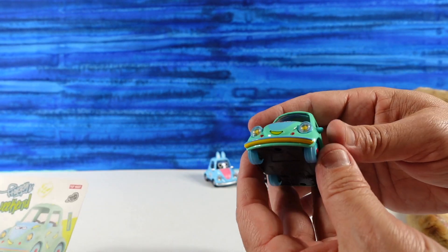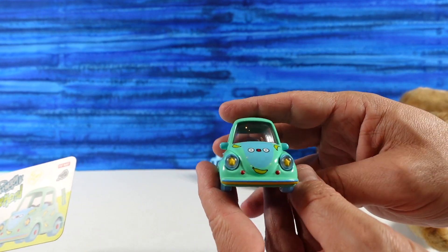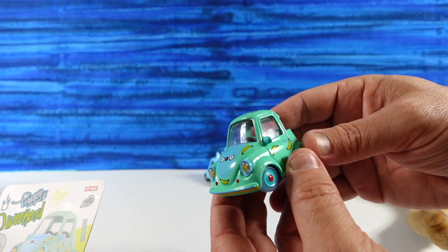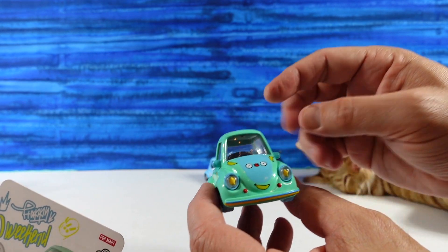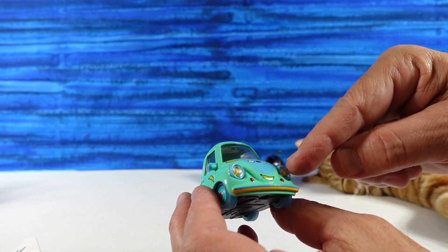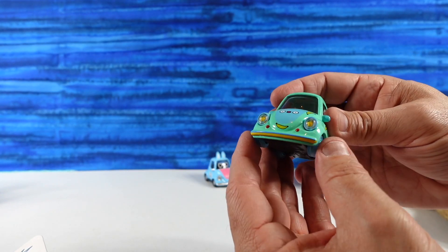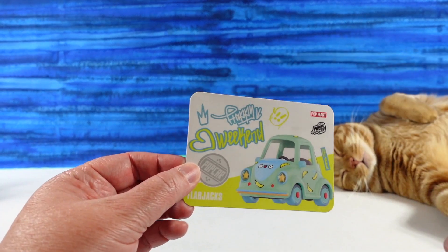So we have not opened this one yet. This is a little — it reminds me of Luigi from the movie Cars — like the little Fiat. It has bananas all over it, little eyes, and then like a banana down here as a smile. The headlights have little stars in them, and the license plate says Flapjack. That's a cute one. I like the color of the car too. There's your card.